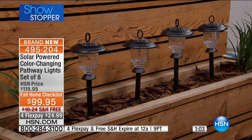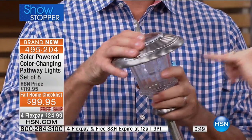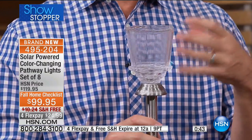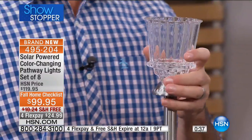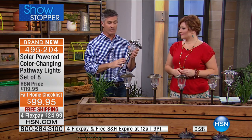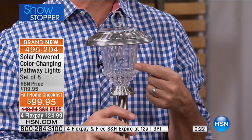I think everybody who asks those questions is someone who bought solar lights years ago and they were a disaster — not bright enough, didn't stay on, only lasted one season. Not anymore. And ours are glass, not plastic. With glass it doesn't haze over, it never clouds over. It's beautiful glass — like crystal. The stainless steel and the glass on these lights, after being left outside 365 days for years, still looks the same. It doesn't rust, it doesn't cloud over. It looks fantastic year after year, and then you get that amazing performance.